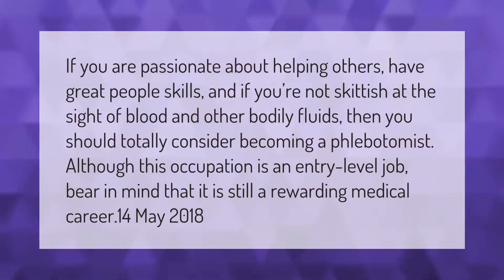If you are passionate about helping others, have great people skills, and are not skittish at the sight of blood and other bodily fluids, then you should totally consider becoming a phlebotomist. Although this occupation is an entry-level job, bear in mind that it is still a rewarding medical career.